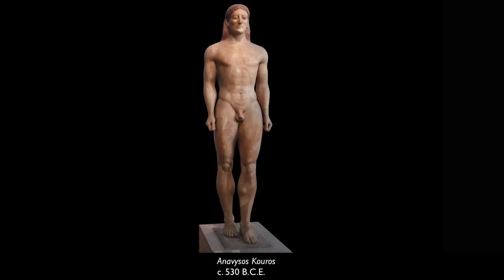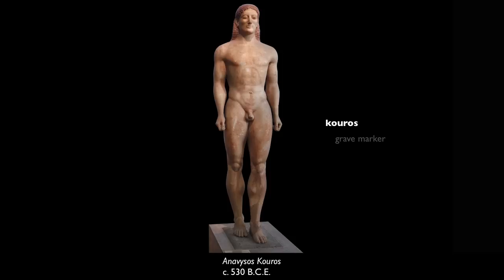Thousands of these figures were produced. We give them the generic name of koros, or youth. They could be used as grave markers, as offerings in sanctuaries, and sometimes, though more rarely, they represented a god — usually the god Apollo.